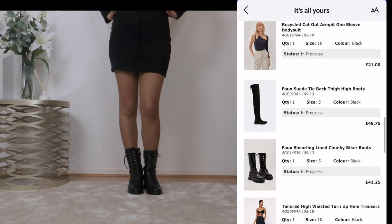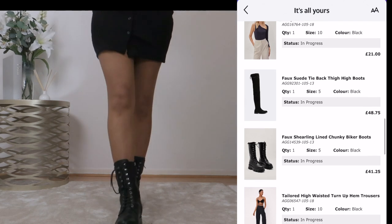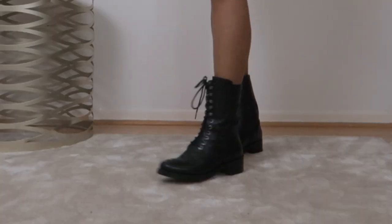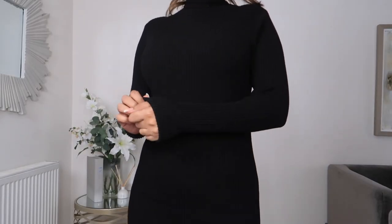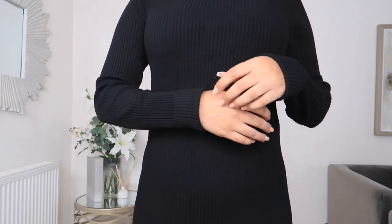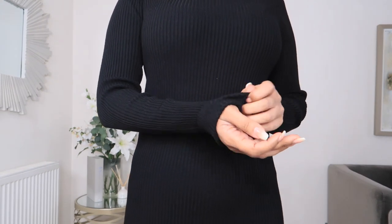With this length of dress you'll get away with mostly any type of shoe. These are the ones I had in my shopping basket but they didn't really work that well, so I've ended up pairing it with my Chanel boots.